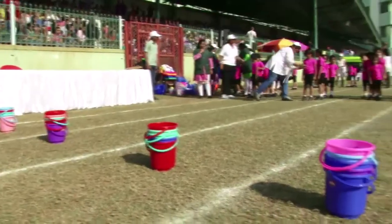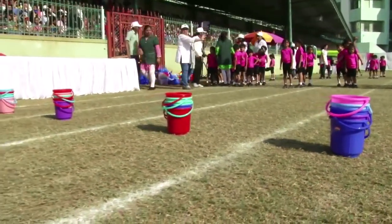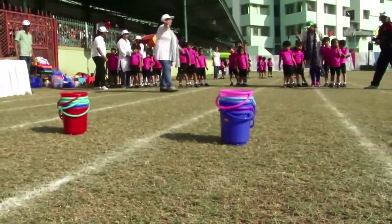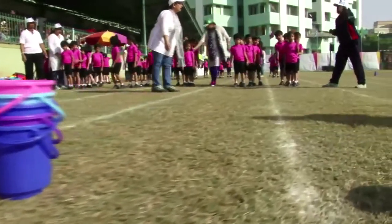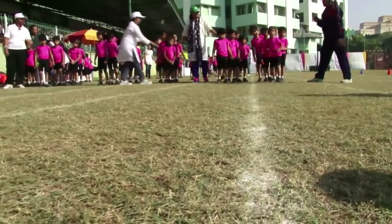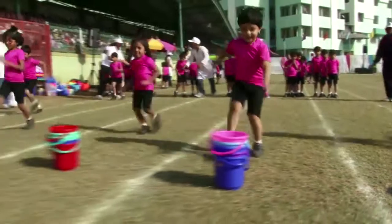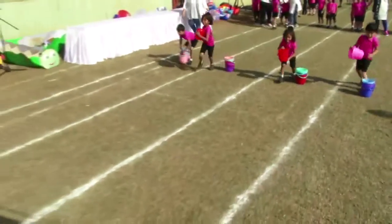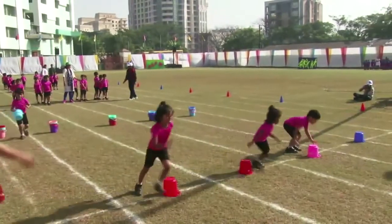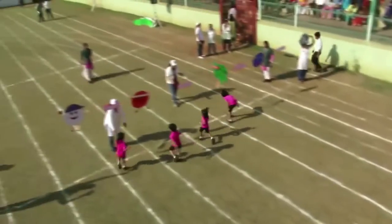Very good, great job! Here come our little ones of Junior KGD to show you the bucket pyramid task, and that too with their team and teammates. So let's see who reaches the finishing line first. Here they go! Here's the first bucket — they are so fast, Aishwarya!